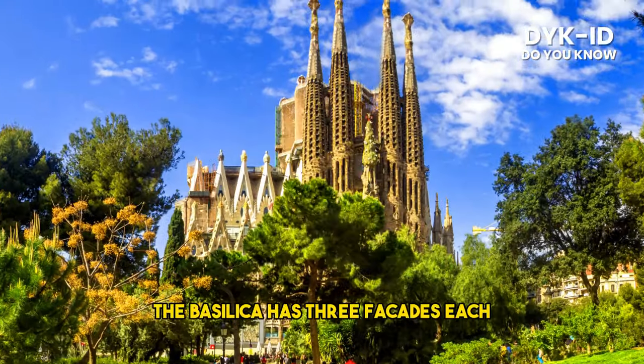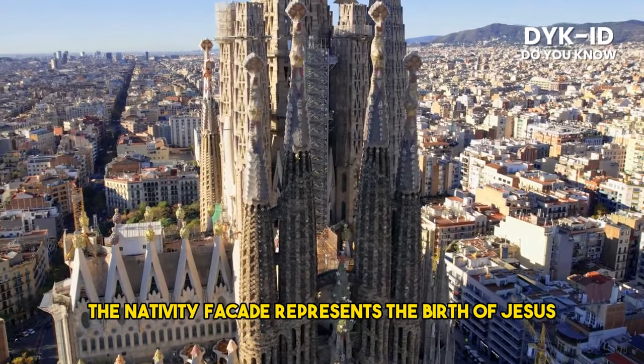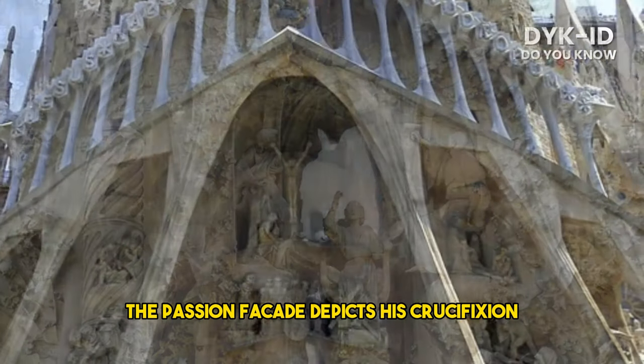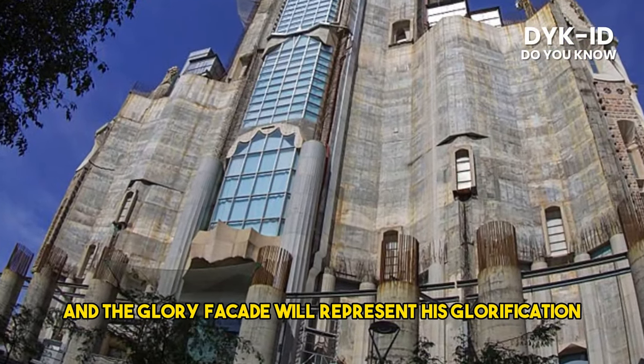The basilica has three facades, each with its own symbolic theme. The Nativity facade represents the birth of Jesus, the Passion facade depicts his crucifixion, and the Glory facade will represent his glorification.